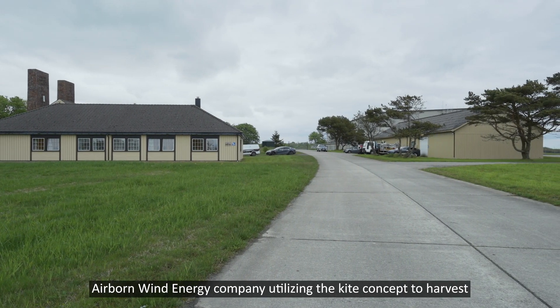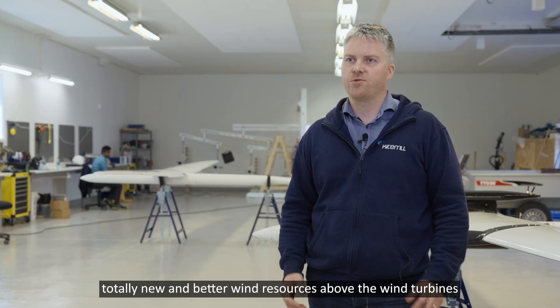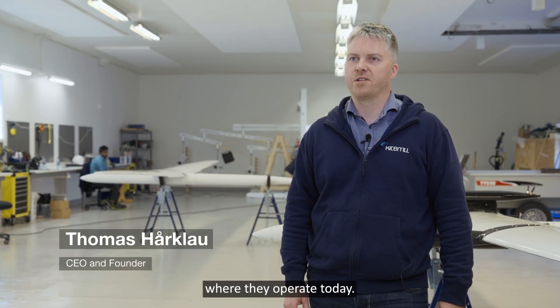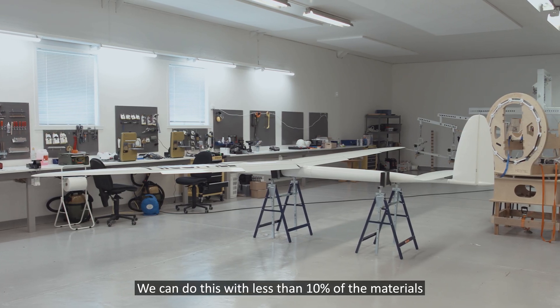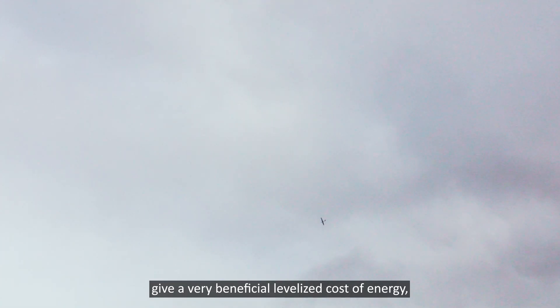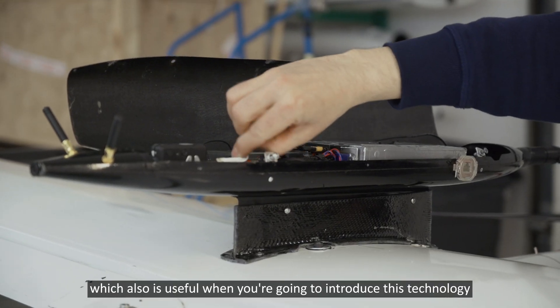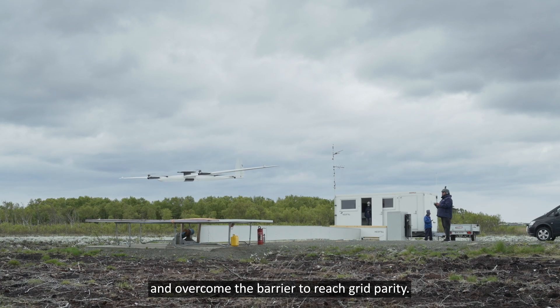Kite Mill is a Norwegian-based airborne wind energy company utilizing the kite concept to harvest totally new and better wind resources above the wind turbines where they operate today. We can do this with less than 10% of the material used by conventional wind turbines, and this in combination with the increased yield gives a very beneficial levelized cost of energy, which is useful when introducing this technology and overcoming the barrier to reach grid parity.